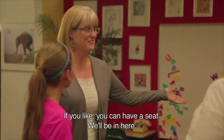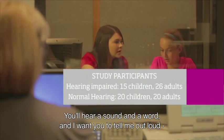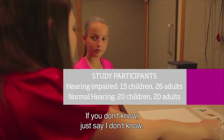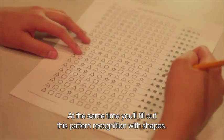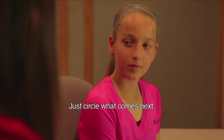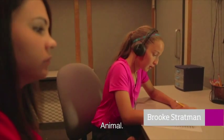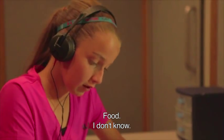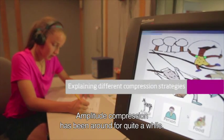You can go ahead and have a seat and make yourself comfortable, and we'll be in here. So you're going to hear a sound followed by a word, and I want you to tell me out loud if that word is a person, a food, or an animal. If you don't know, just say I don't know. And then at the same time, you're going to be filling out this pattern recognition where you're going to see shapes and you just circle what comes next. Animal. Food. I don't know.